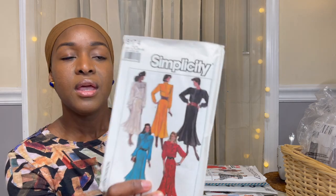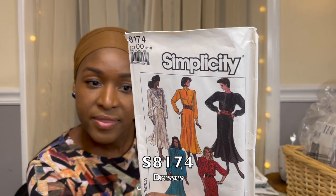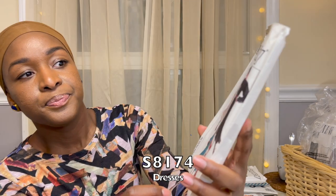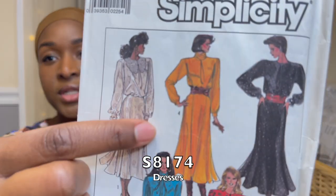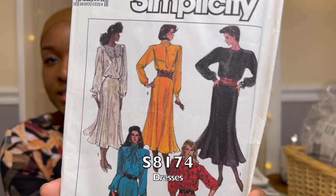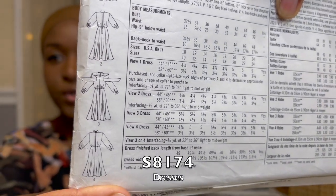Next up I got Simplicity 8174, a 1987 pattern. I love vintage silhouettes and vintage patterns — they suit me very well. This has a princess seam skirt paired with a blousey top. I really like that.